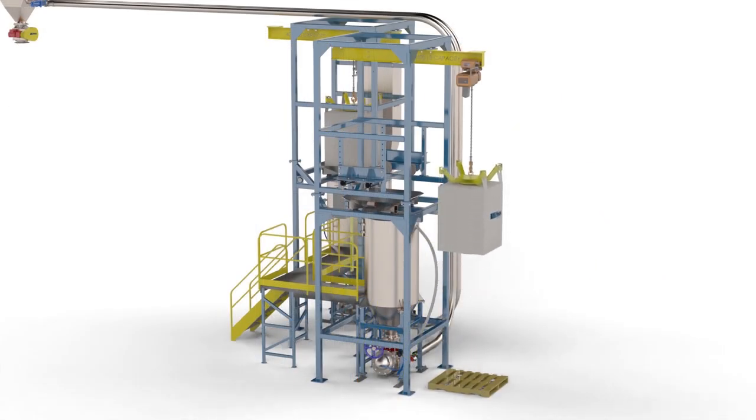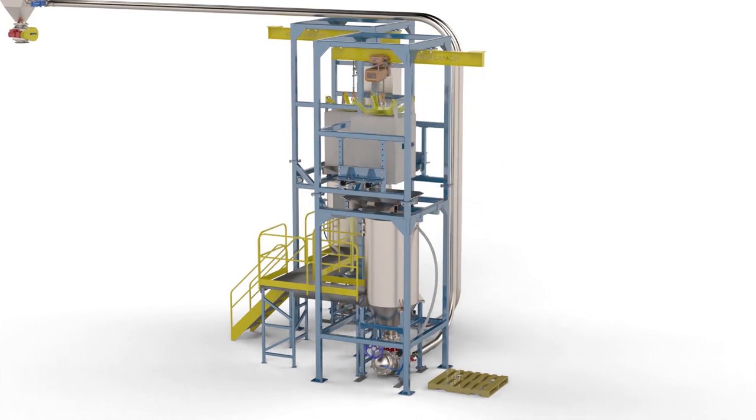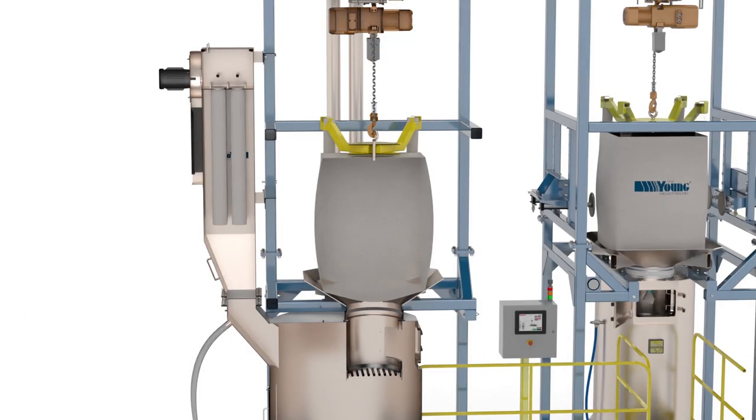During operation, an electric chain hoist with motorized trolley lifts and positions the bulk bag onto the support pan positioned above the hopper. The pan is a safety feature to protect the operator when the bag spout is being untied. Also, when the bulk bag rests on the pan it creates a tight seal for dust containment in the hopper.